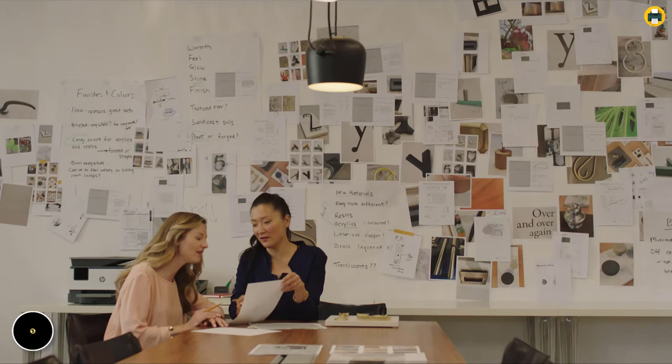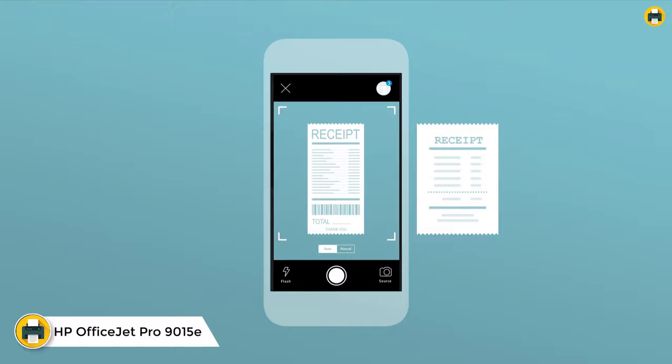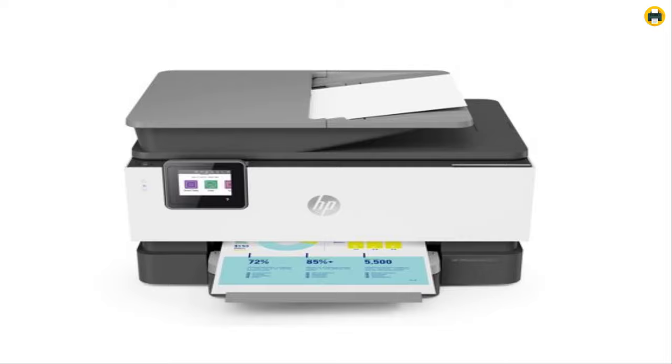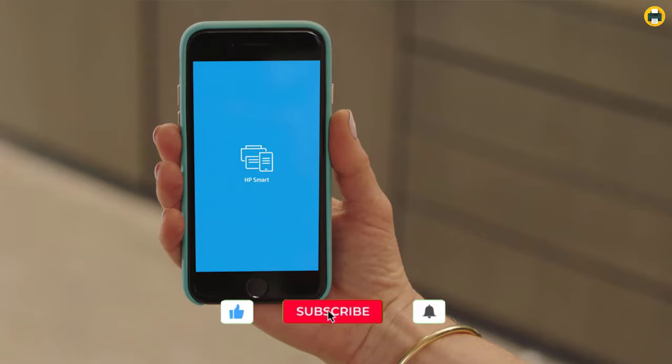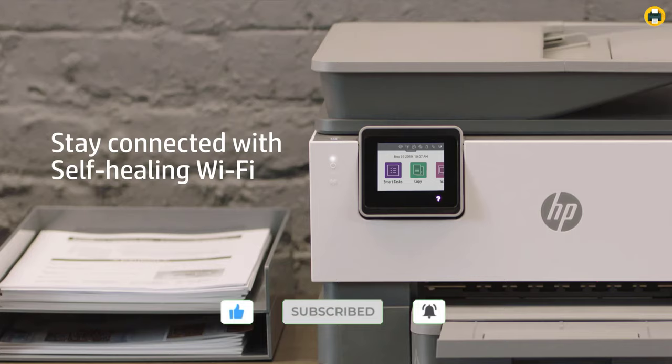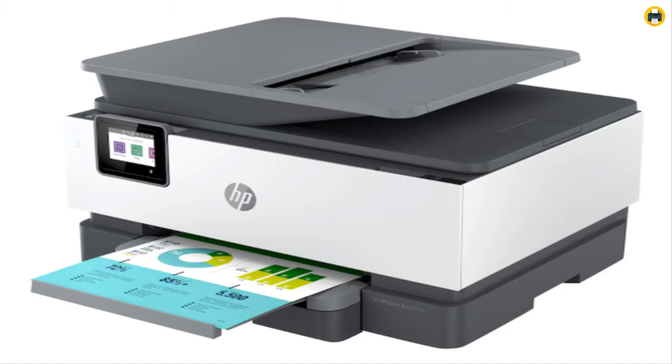Number 5: HP OfficeJet Pro 9015e Wireless Color All-in-One Printer. The HP OfficeJet Pro 9015e printer is the best printer for small businesses and home offices. It is a color all-in-one printer that can print, copy, fax, scan, and even print wirelessly from your mobile device. The HP OfficeJet Pro 9015e prints with crisp black text and vivid colors on plain paper, making it easy to create professional quality documents.